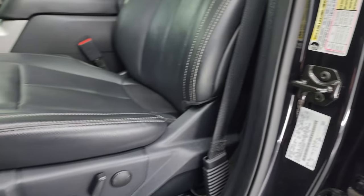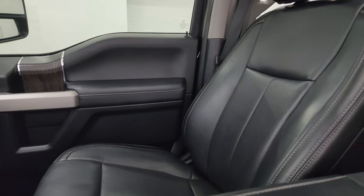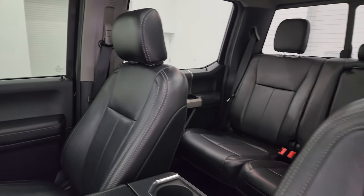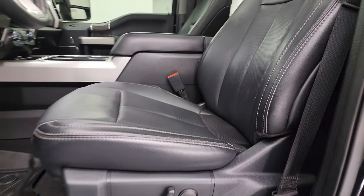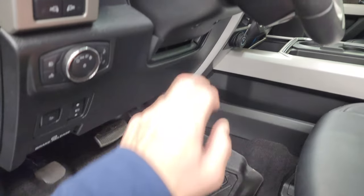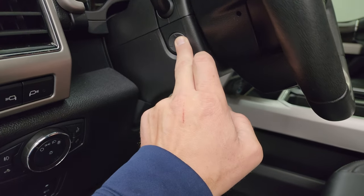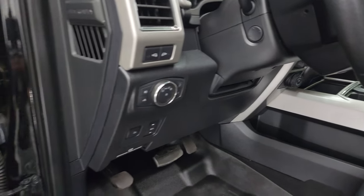Inside, the Lariat Ultimate package gives you black leather bucket seats. Both front seats are heated and cooled — no rips or tears on them. You get memory driver's seat, WeatherTech floor mats, power pedals, power drop-down tailgate, and the power telescopic and tilt steering wheel.